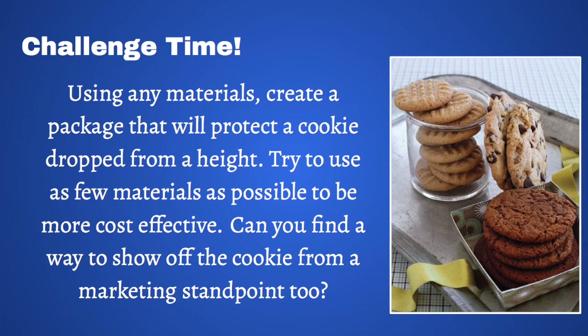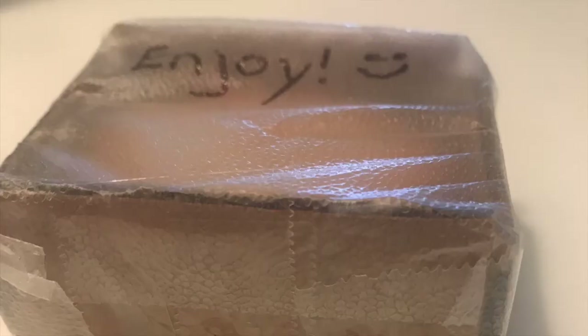So now that you have a basic understanding of packaging engineering, here is today's challenge. Using any materials, create a package that will protect a cookie dropped from a height. Try to use as few materials as possible to be more cost-effective. As a bonus, can you find a way to show off the cookie from a marketing standpoint, too?